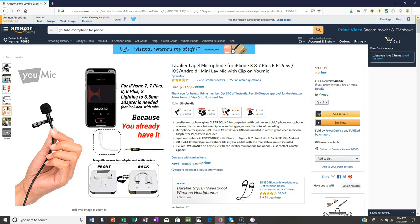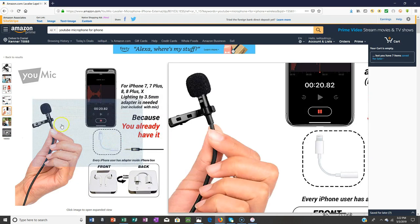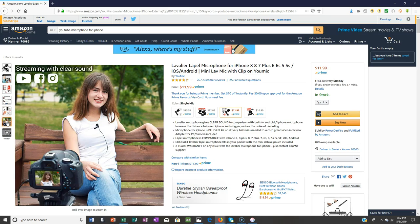This lapel microphone gives clear sound in comparison with the built-in Android or iPhone microphone. It increases the distance between the iPhone and the vlogger and reduces recording noise. This one is $11.99 with Prime and it's got four stars, so it's a very good product. You can use it for vlogging and streaming with clear sound.